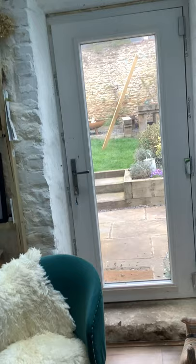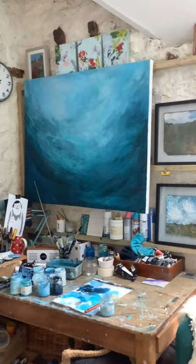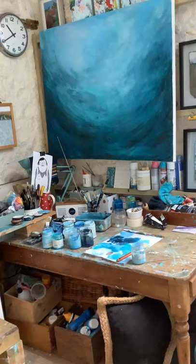Hi, welcome to my studio. This is my favourite space in the whole house. It's obviously my studio space and where I create my work. It's my sanctuary, my little space where I can leave everything out and I can come back to work.